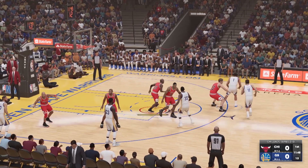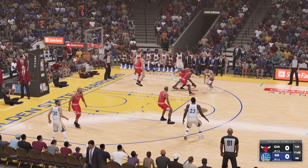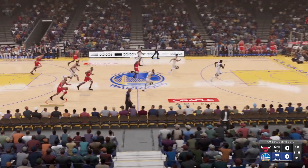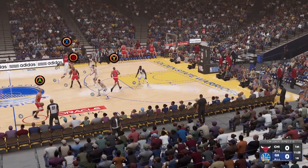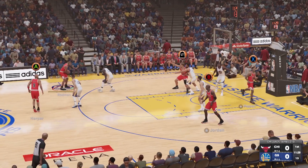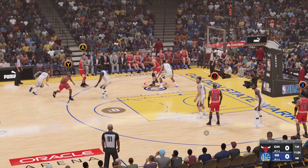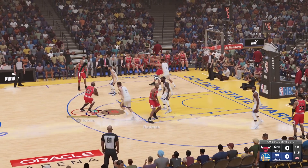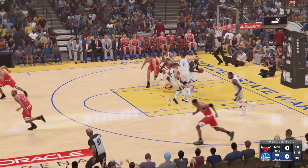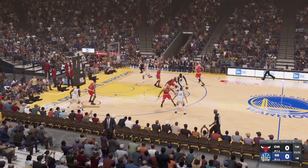A look at the starters for the Bulls. McGee finds Thompson. Shot clock at five — there's the block. Here's Harper. Pass to Rodman, here's Longley covered by McGee. Here's Longley, Jordan at the high post. Rebounded by Green. Everything right except the finish — have to keep focus all the way through the play.